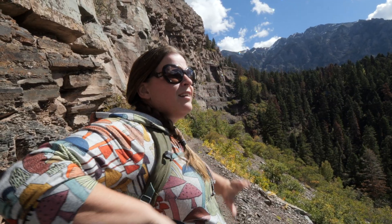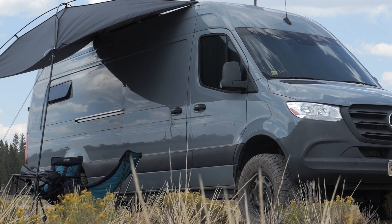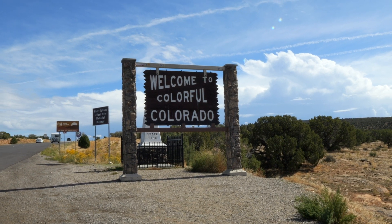I'm Jed and I'm Sandy. We're a nomadic couple traveling the United States in our self-converted Sprinter van. In this video we're headed to one of our favorite small mountain towns in Colorado.